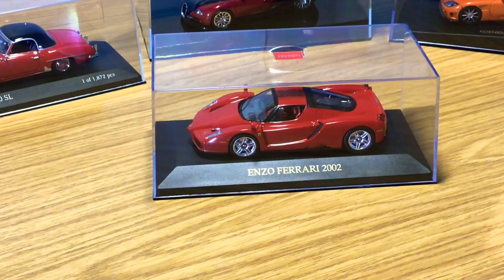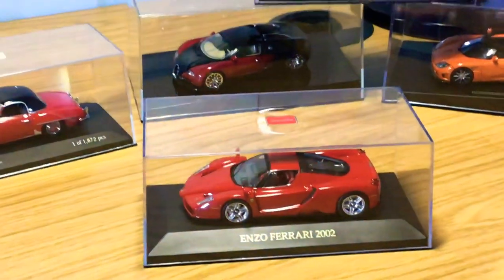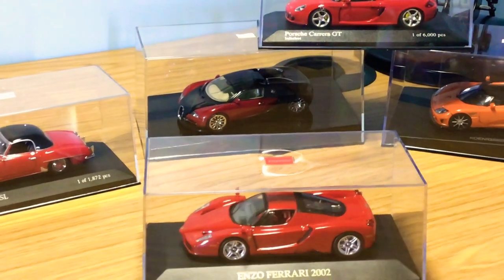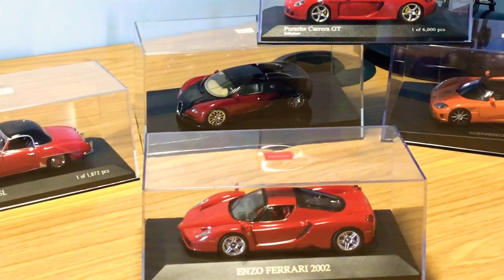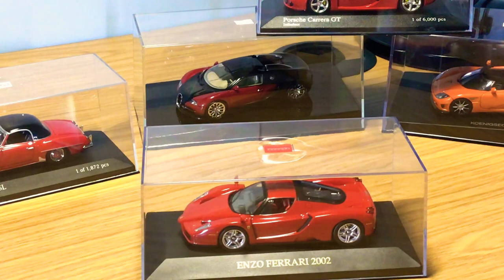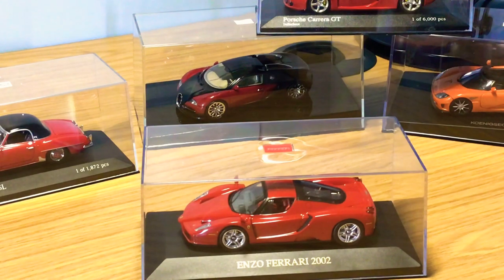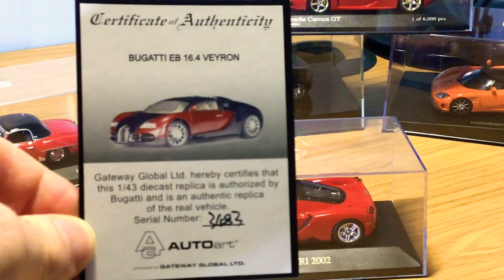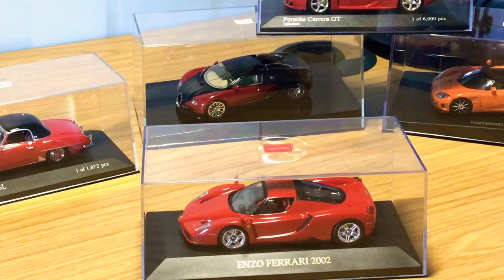Over to the back, we have the Auto Art Signature Bugatti Veyron 16.4, finished in the iconic black and blue. I've also got the 1:18 model of the exact same car. Even the 1:43 scale models come with a certificate of authenticity, which is a nice touch by Auto Art, just like the 1:18 scale models. This is probably one of the best 1:43 models you can buy — the Auto Art models are really highly detailed.